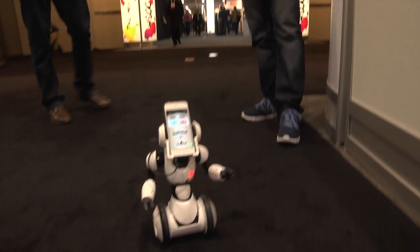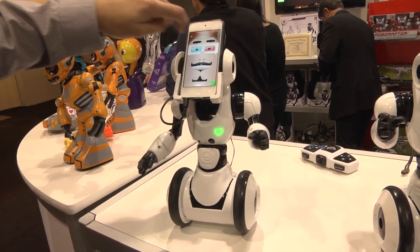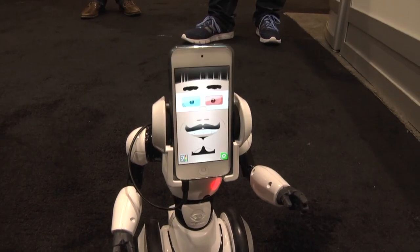RoboMe is a customizable robot friend. You're able to load up different faces and customize his features. The robot is always looking for his personality, and the phone is always looking for his body.